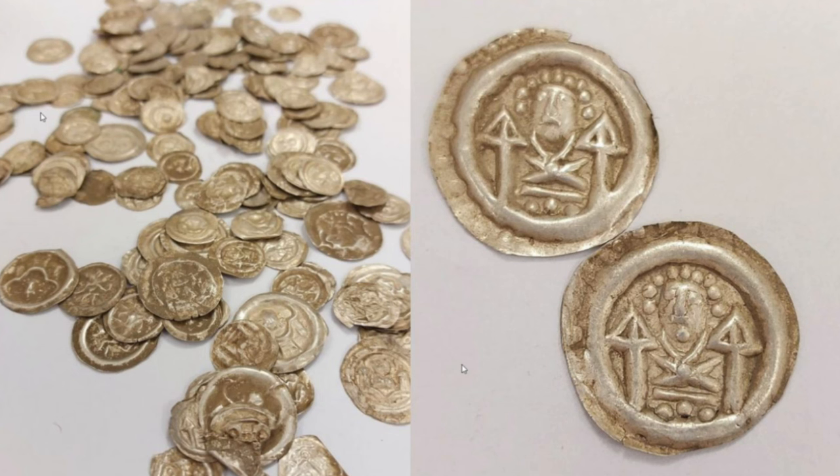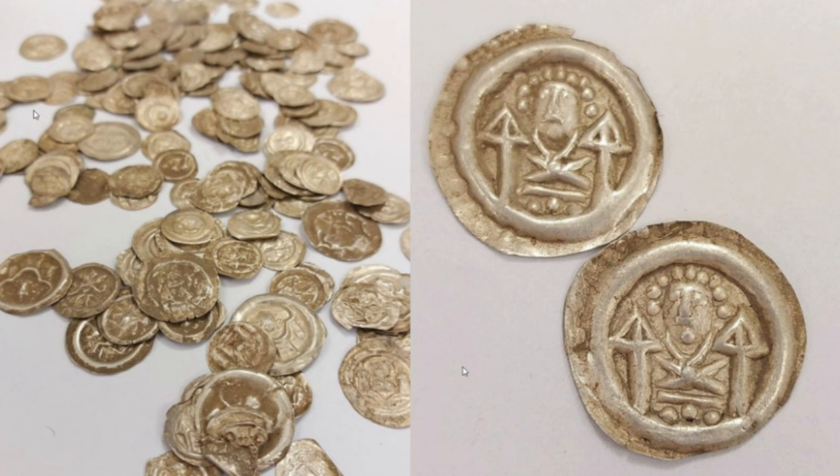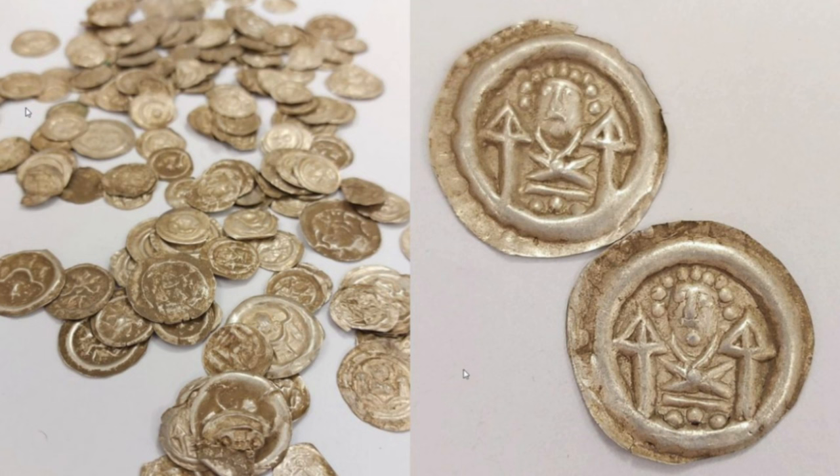A horde of medieval Bracteate coins has been discovered near Volgic in Lower Silesia, Poland. The coins were unearthed by a dog walker, who notified authorities at the Volgic branch of the provincial office for monument protection in Wrocław.